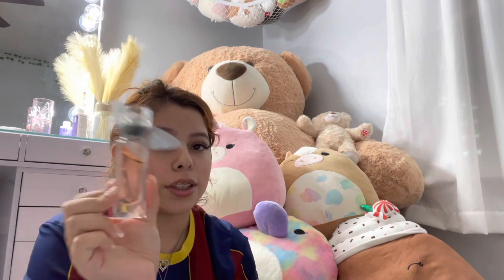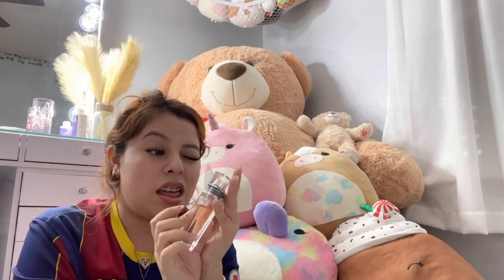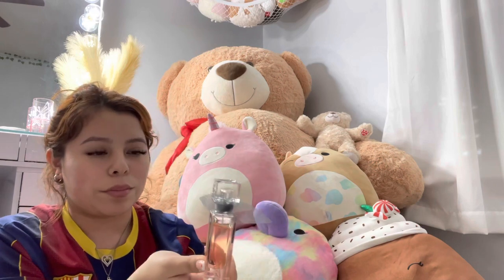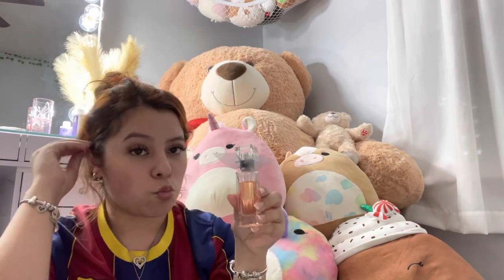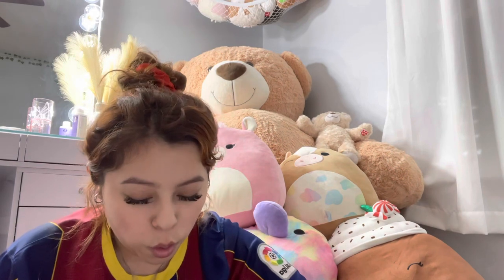I also keep a little travel-size perfume — I think it's from Lancôme — the most popular scent from them. It's very strong, very mature, very boss-girl vibes.